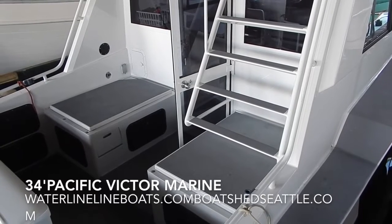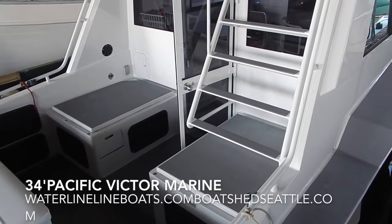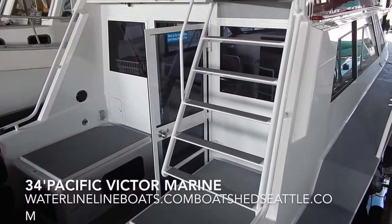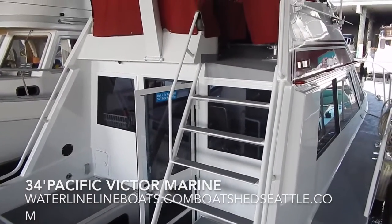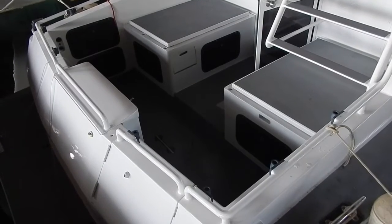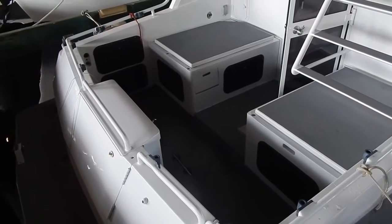Welcome to our video on the 34-foot Pacific Victor Marine Fishing Trawler, sponsored by Waterline Boats and Boatshed Seattle. Here we have a look at the cockpit and ladder to the flybridge of a well-designed and well-built aluminum vessel built here in the state of Washington.